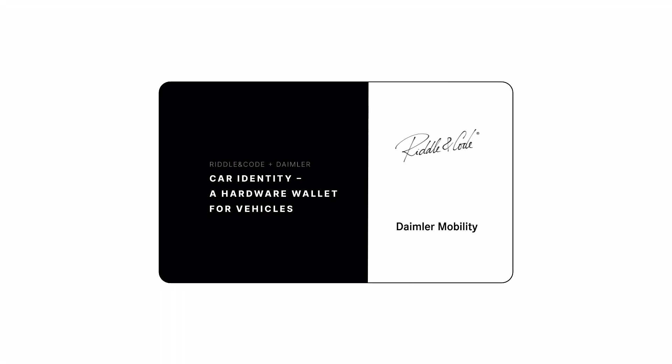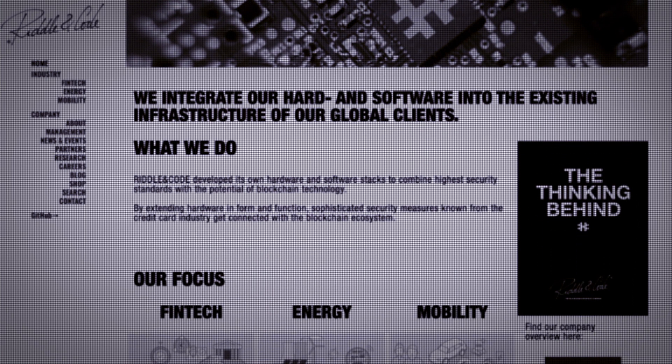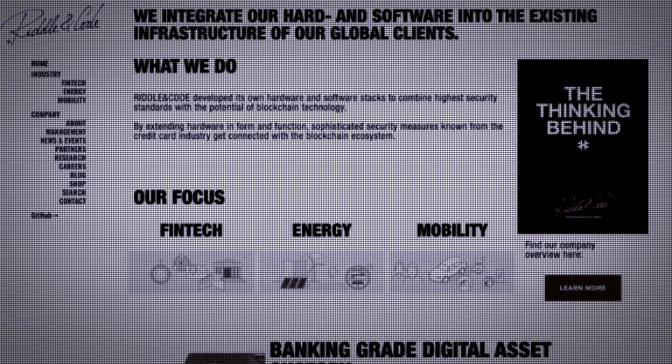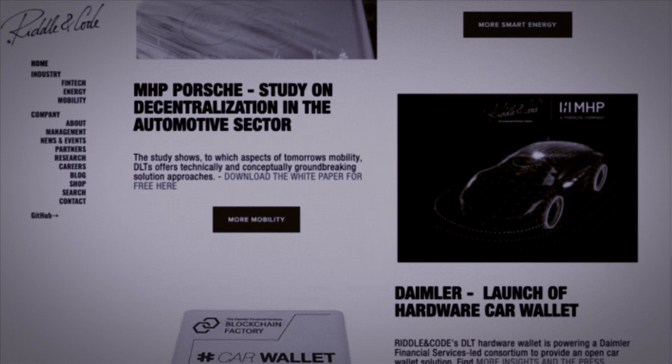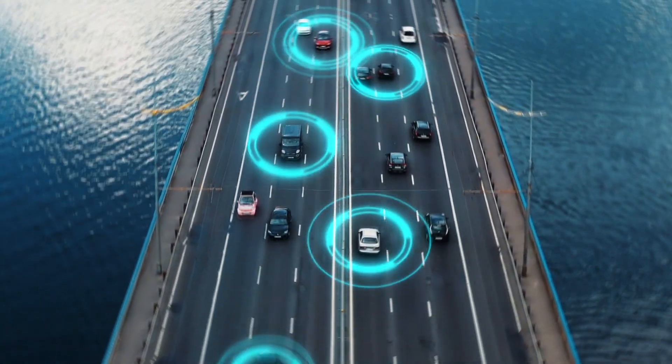Together with Riddle & Code, Daimler Mobility Blockchain Factory worked on a second project: Car Identity, a hardware wallet for vehicles. Riddle & Code is a leading blockchain tech company from Vienna, founded in 2016, focusing on critical digital infrastructure. Their 30 team members use hardware and software components to build transactional platforms for the automotive, financial, and energy industries, and their core product is a highly secure crypto hardware wallet and governance layer.